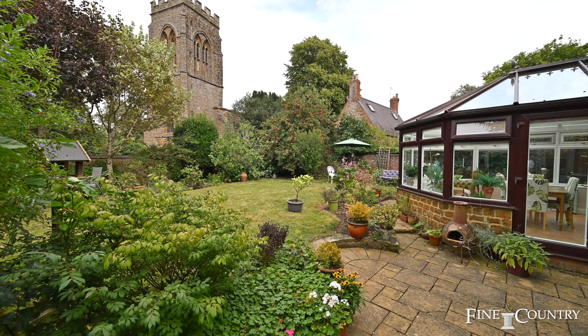The gardens are delightful, with young trees on the boundary, a productive apple tree and a fig tree situated in a south-facing position.